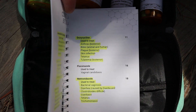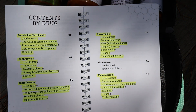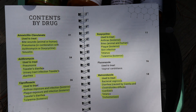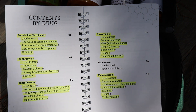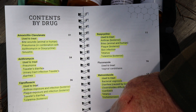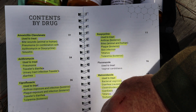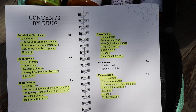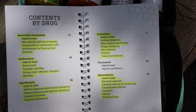Here's a list of the antibiotics that were prescribed to me. The amoxiclav can be used for bite wounds, pneumonia, or sinusitis. Azithromycin is used for pneumonia, traveler's diarrhea, or UTI. Ciprofloxacin is used for anthrax exposure, plague exposure, traveler's diarrhea, and tularemia.